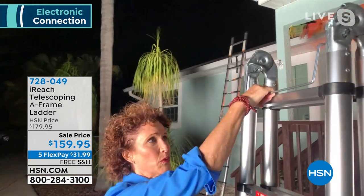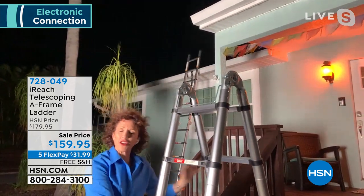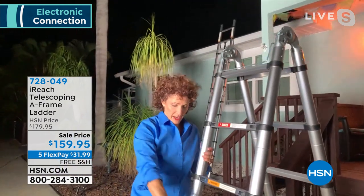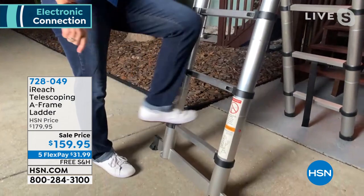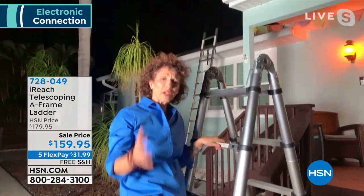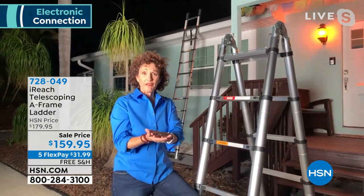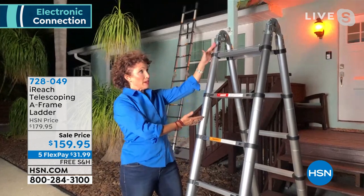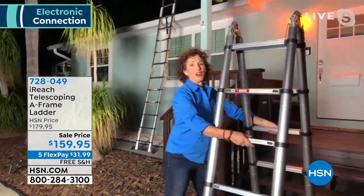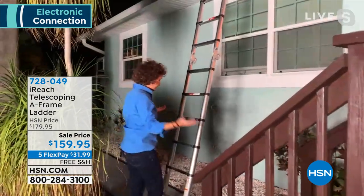There's a release lever that allows you to bring this ladder to an A-frame — you hear all those clicks, and that means it's locking into place. I have the support bar on the bottom which always tells me which side of the ladder to get on for the A-frame. Whether it's the smoke alarm or cleaning your ceiling fan blades, you have this A-frame. And if you didn't want it six feet high you could have it at five, four, three feet — it doesn't matter. Let me show you extended — this is 12 feet.